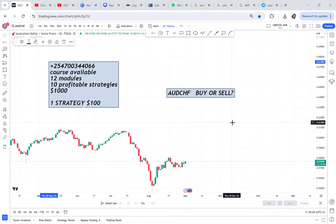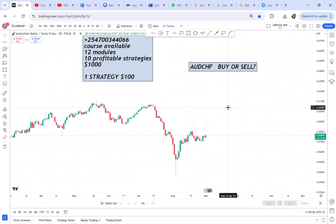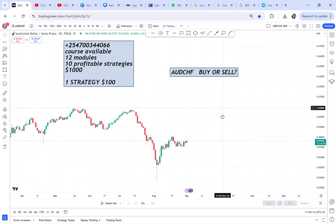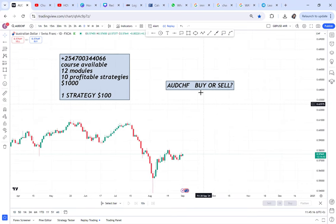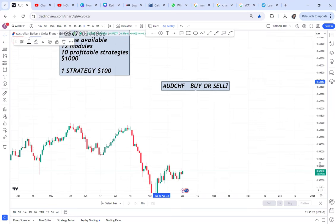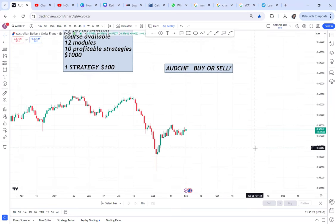That is the pair we are going to analyze right now. By the time the video ends, you'll know if we have a buy opportunity or a sell opportunity. Pay attention and make sure you watch until the end. If you've never traded this pair before, this is a good opportunity to see how to analyze it and place your first trade.